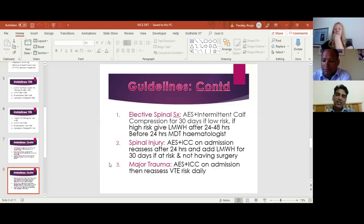Elective spinal surgery is a controversial area. The guideline says that if the patient is at low risk, put them on stockings and intermittent calf compression only. If they are high risk, start low molecular weight heparin after 24 to 48 hours. If given before 24 hours, an MDT approach is needed, involving a haematologist and relevant specialties. This is a controversial area regarding DVT prophylaxis, so it's worth mentioning that you would always seek a haematologist's opinion regarding the best prophylaxis based on risk assessment.